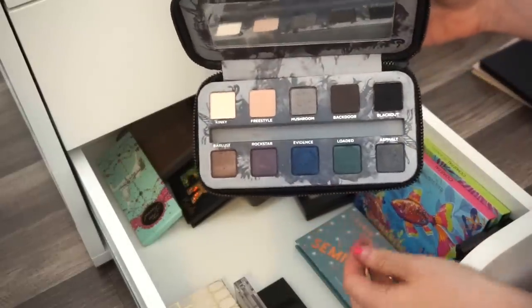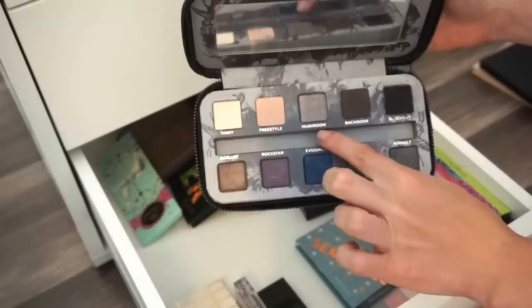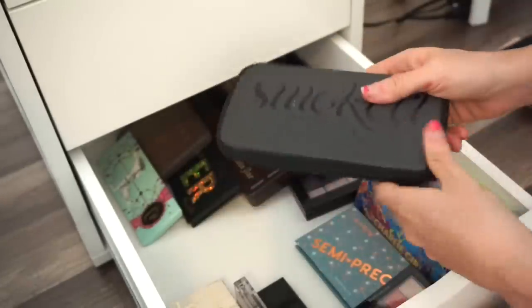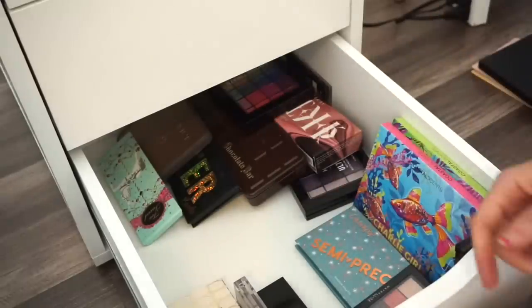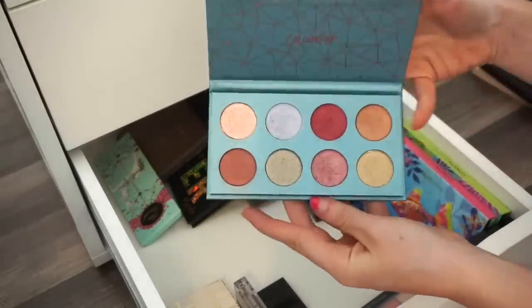Next is the Urban Decay Smoked eyeshadow palette — this is very sentimental to me so I'm keeping it. I do like it; it's pretty, and this shade is so nice for a cool-tone look. That's staying with me.